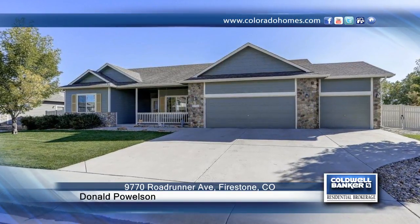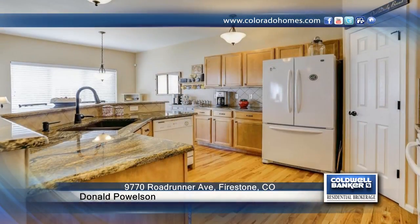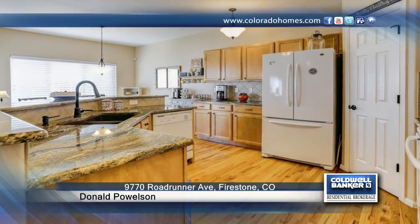Come see this beautiful upgraded ranch nestled in a peaceful, friendly neighborhood in Firestone. The exterior has been recently painted, and the home is complete with new carpet, hardwood floors, and granite countertops.